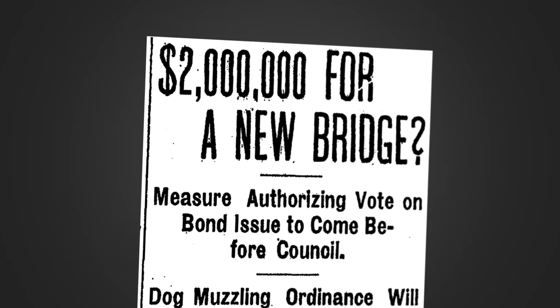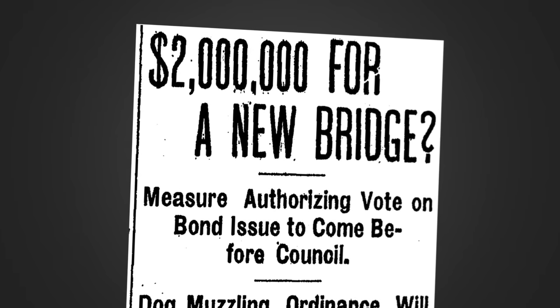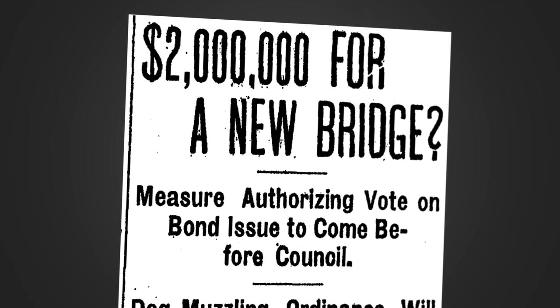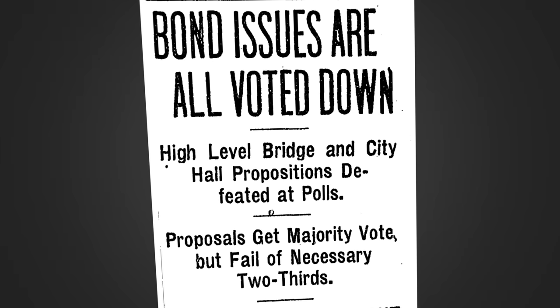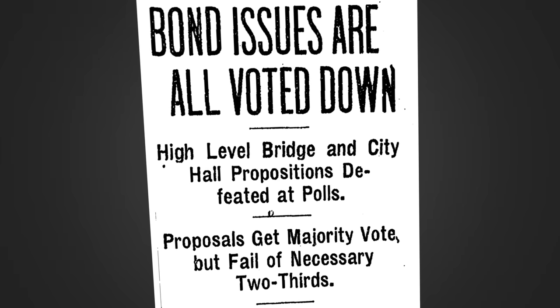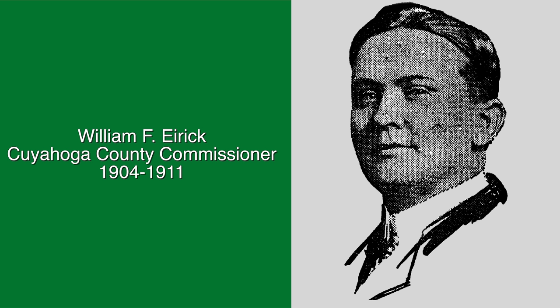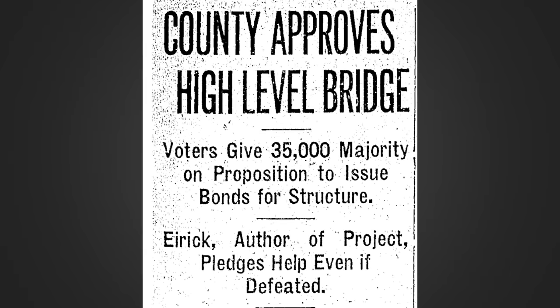Cleveland voters were presented with a municipal bond issue that required a two-thirds vote to pass. While the two-thirds quota was met, a court ruling determined that the bond ordinance had been improperly advertised. Three subsequent bond issues were consequently defeated by voters in 1906, 1909, and 1910. In 1907, County Commissioner William F. Erick proposed that the bridge be built by the county rather than the city. County residents voted in favor of building the bridge on November 9, 1910.